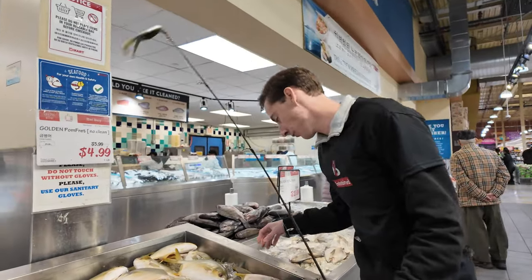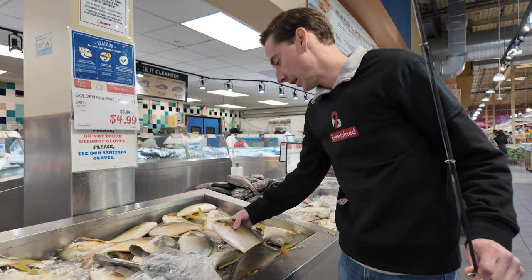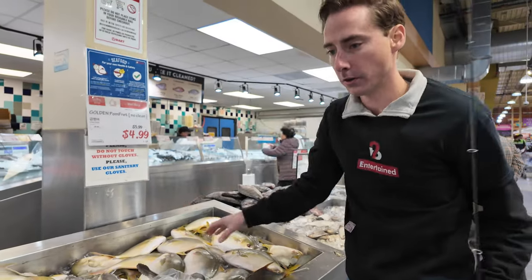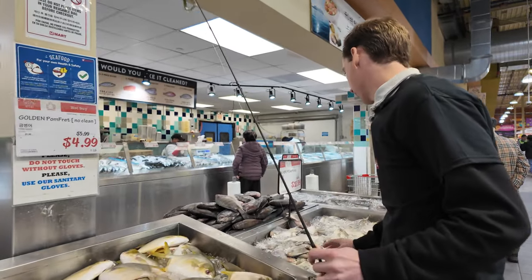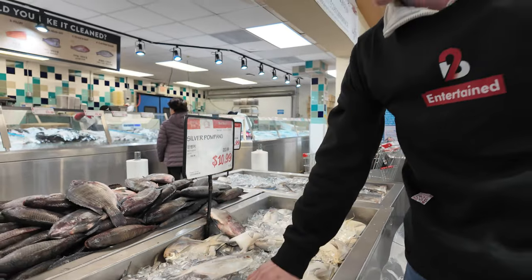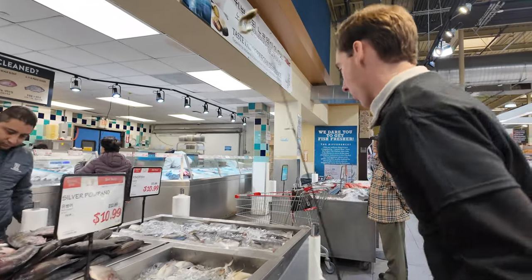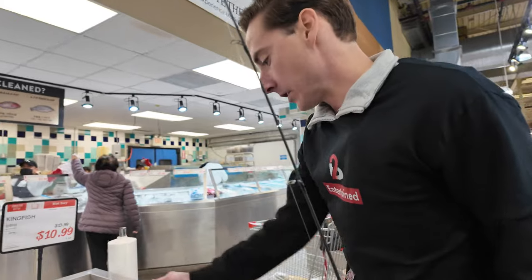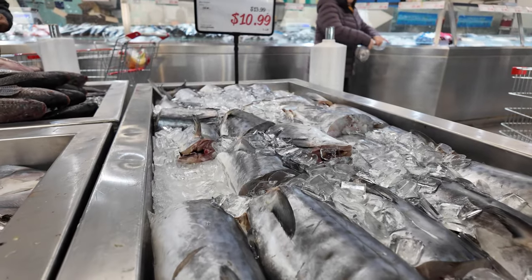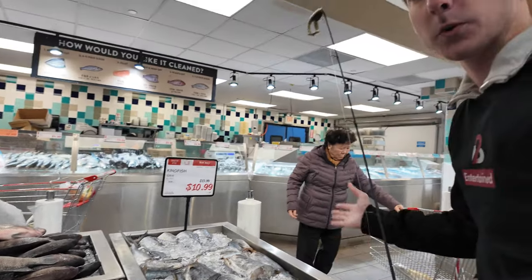Pompano — great fish to eat, easy to handle. You don't have to worry about handling these fish as you would handling a catfish. Same thing with these small silver pompano — easy to handle, no worries about cutting your hand or anything like that. Now, these are steaks of king mackerel. King mackerel is great, especially if you smoke it. Smoked king mackerel is fantastic. Some people call them king fish. In the south, we call them king mackerel.